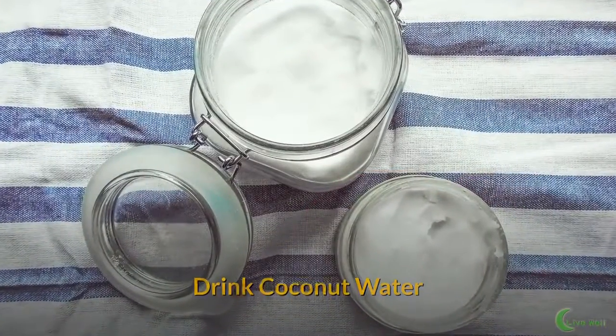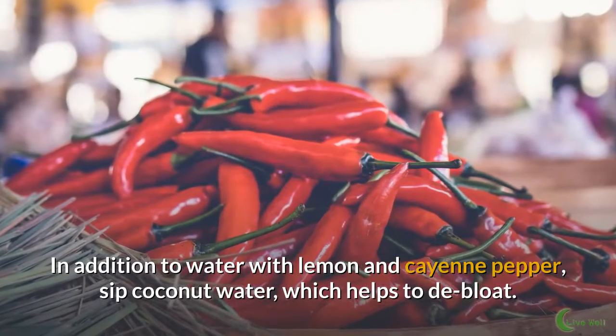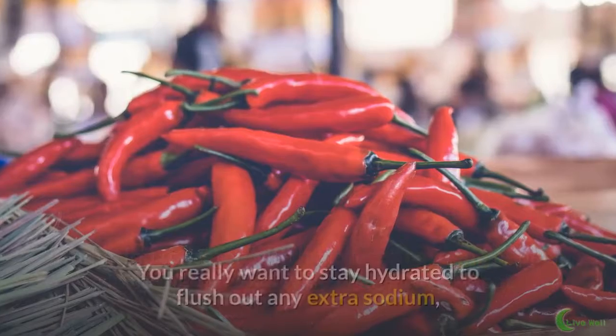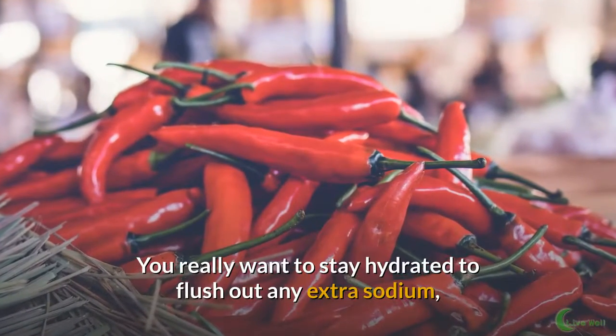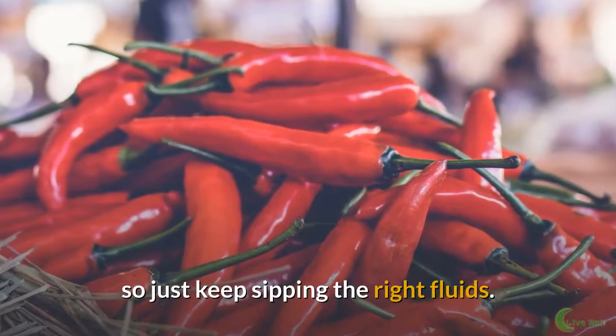Drink coconut water. In addition to water with lemon and cayenne pepper, sip coconut water, which helps to de-bloat. You really want to stay hydrated to flush out any extra sodium, so just keep sipping the right fluids.